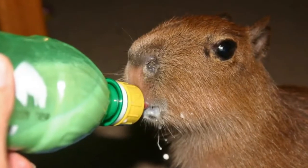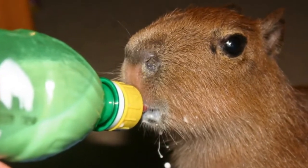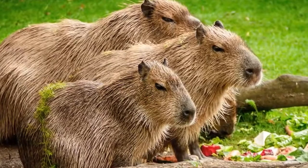Capybaras are usually household pets. They mostly come in groups, but naturally, they are not legal to own everywhere. These smart, friendly animals are relatively pleasant pets, but they do have some specific needs.